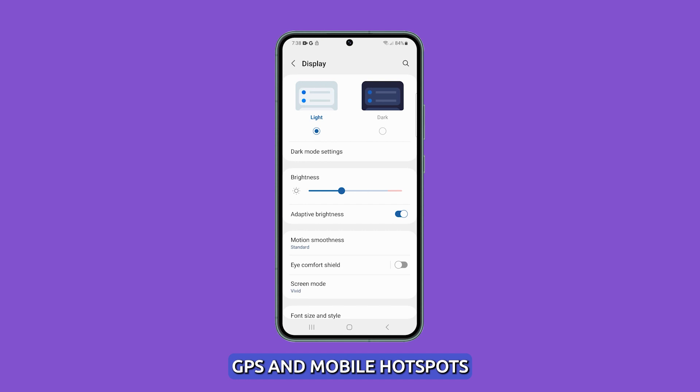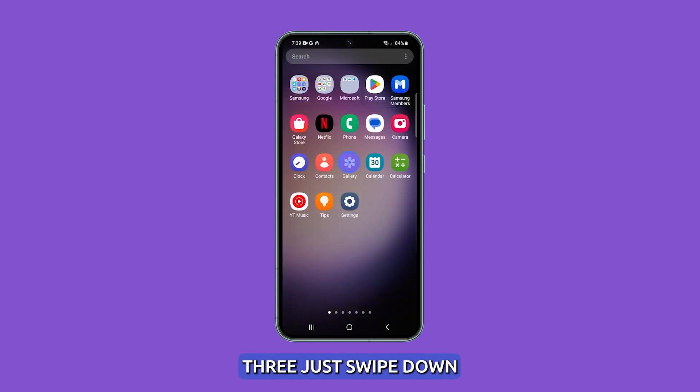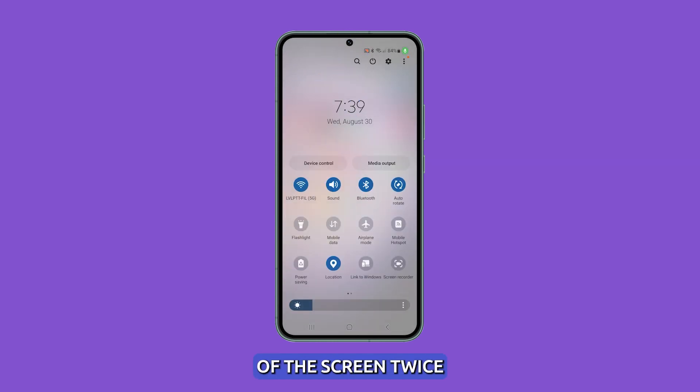Disable unneeded features. Features like Bluetooth, GPS, and mobile hotspots use extra processing power even when not active. Temporarily disabling them can also cool your Galaxy S23. Just swipe down from the top of the screen twice, and then tap on each of their tiles to disable them.